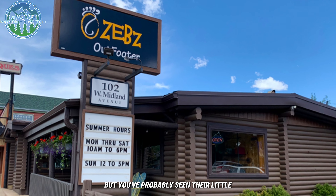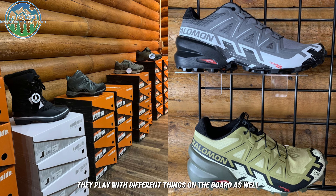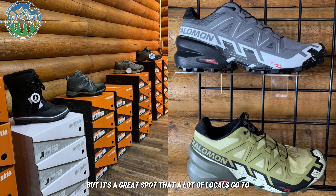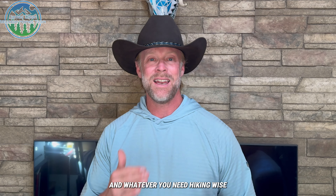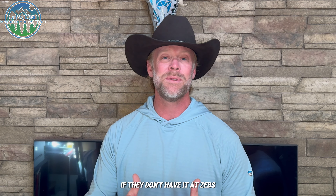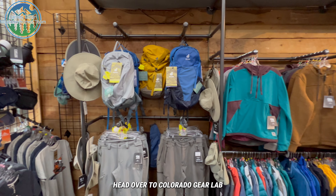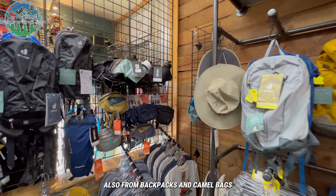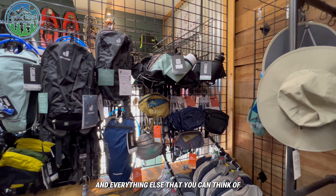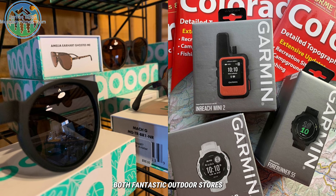You've probably seen their little board they have out front — they have a lot of fun with that and play with different things on the board. It's a great spot that a lot of locals go to for their hiking shoes and hiking needs. And if they don't have everything you need at Zeb's, head over to Colorado Gear Lab and you can get even more — backpacks, CamelBaks, and everything else you can think of on the outdoor side.